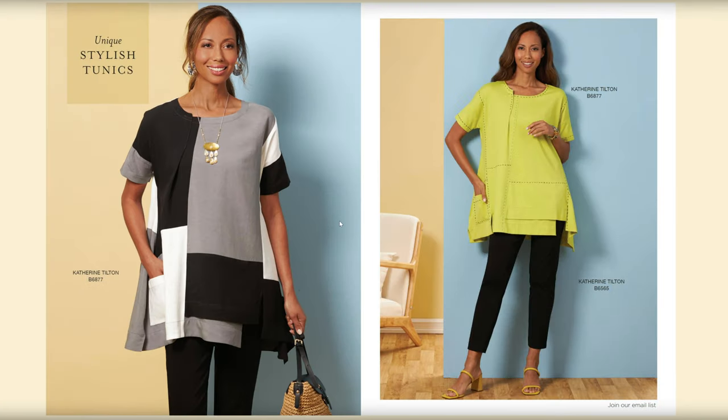We have a Katherine Tilton — apologies if I'm saying that name wrong — with B6877, a top styled in two different ways. That's really cute, I like that it's different, and it has a little pocket that looks like it would fit an iPhone pretty easily.